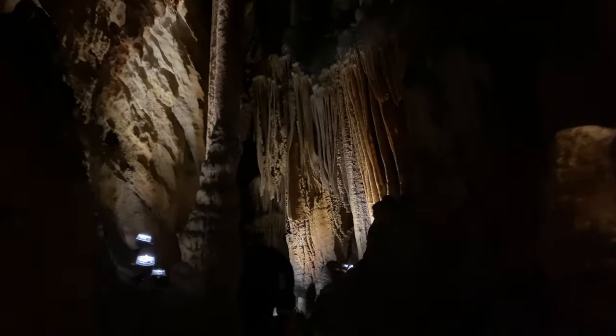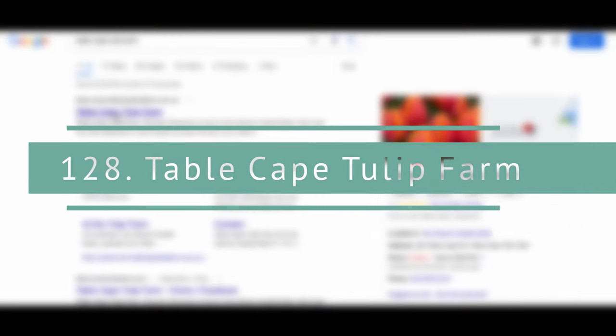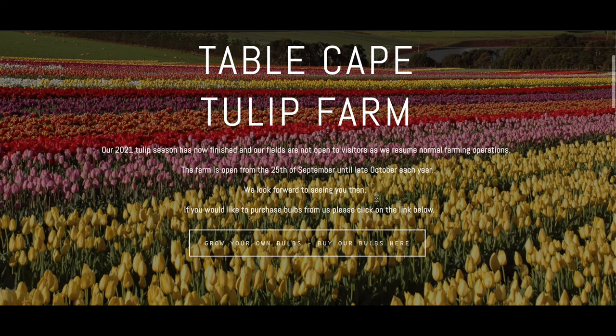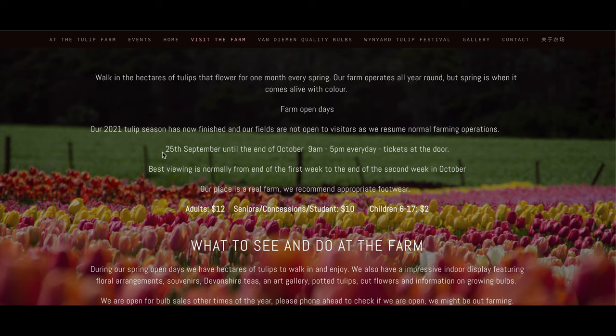There is one more thing I would like to add to this list that we were not able to visit — that is Table Cape Tulip Farm. Table Cape Tulip Farm is the hottest destination to see tulips in Tasmania every October. This is the top place to see if you visit Tasmania during spring season.